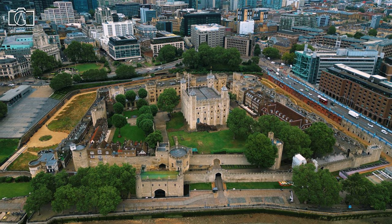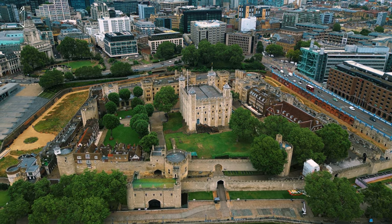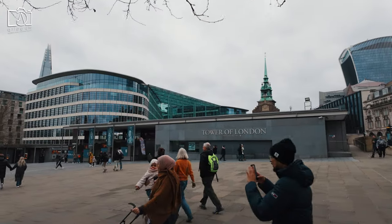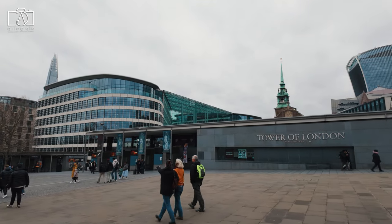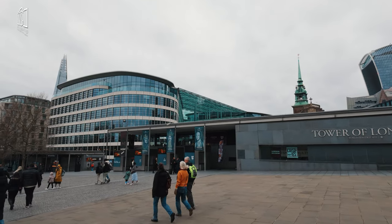It has also been a significant site of historical events, including the imprisonment and execution of several figures of royalty and nobility. Today, the Tower of London is a UNESCO World Heritage Site and one of the UK's most popular tourist attractions, known for its iconic beefeaters and the legend of the ravens, whose presence is believed to protect the crown and the tower.